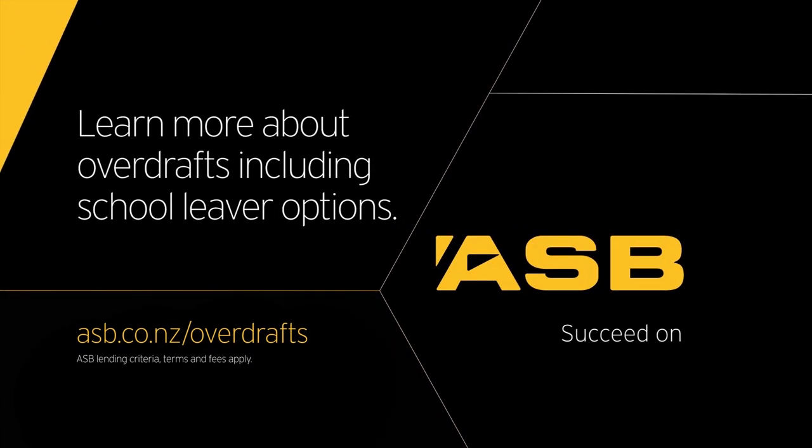For other ideas, check out more ASB Money Tips, or check out ASB School Leaver and Graduate Account Options now.